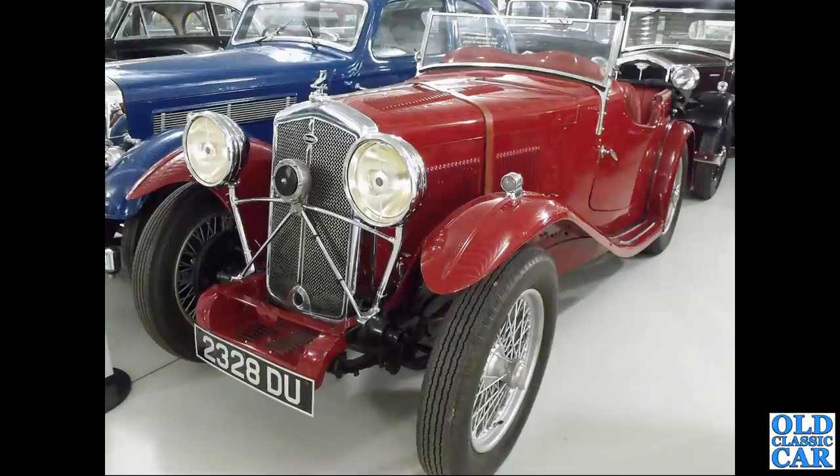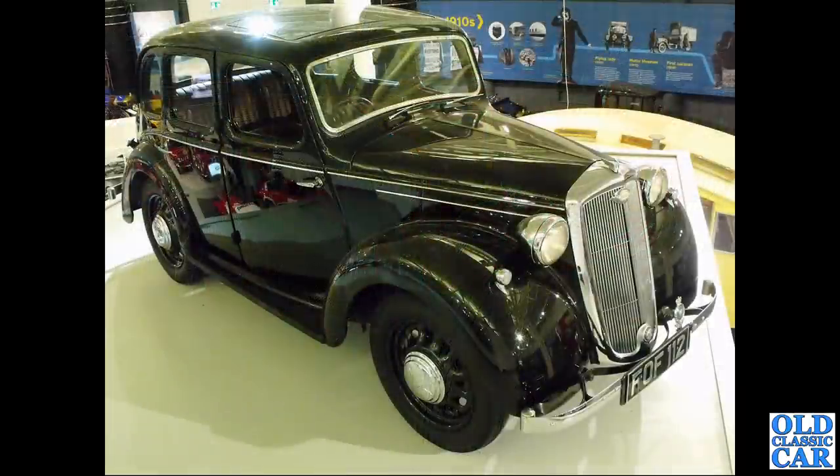GX 6585 dates to May 1932 - it's a Wolseley Hornet Daytona Special, very nice. Back at Gaydon, 2328 DU is a 1932 Wolseley Hornet. FOF 112 is the ex-Lord Nuffield 8 horsepower Wolseley, actually a prototype from 1939.